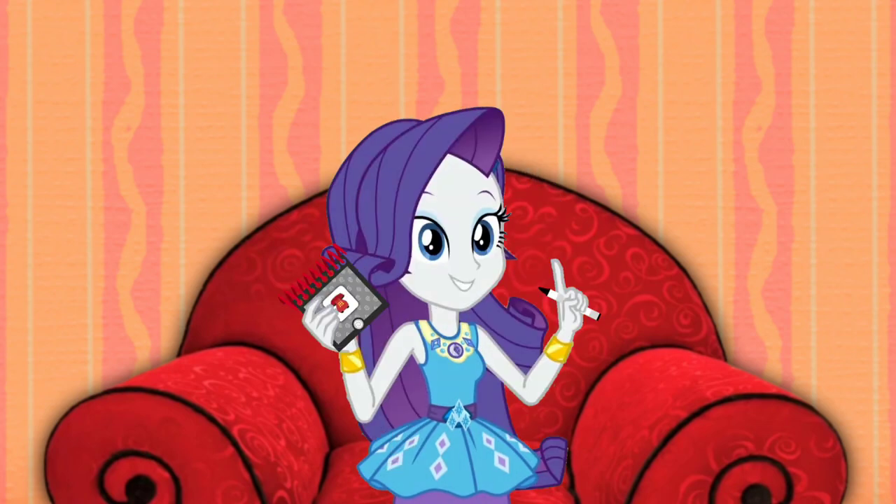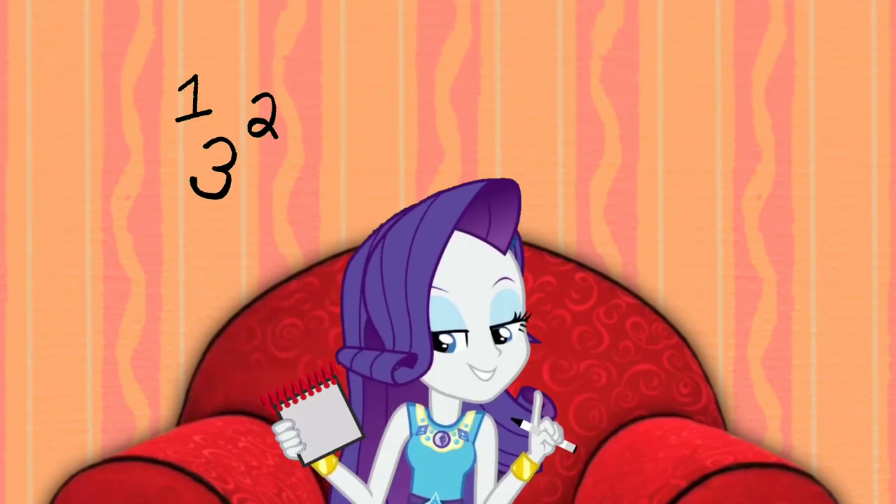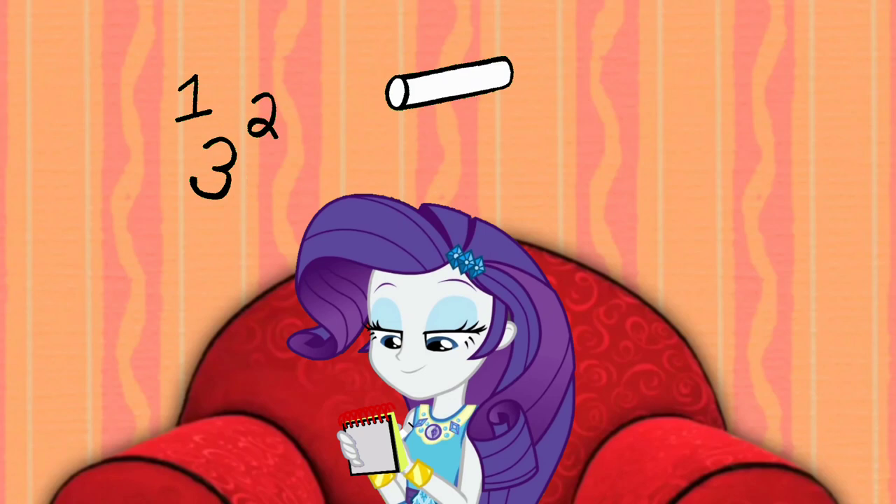Okay, so we're trying to figure out what game Blue wants to learn. And our clues are: numbers, a piece of chalk, and this shape.